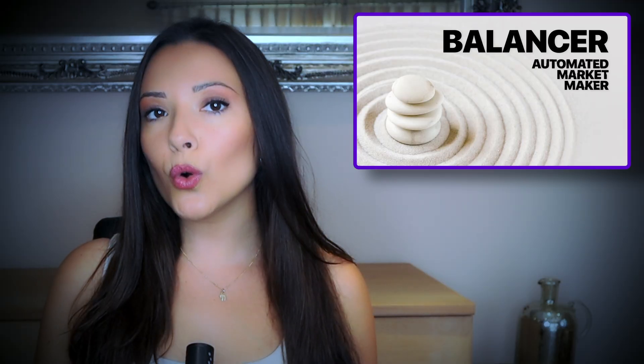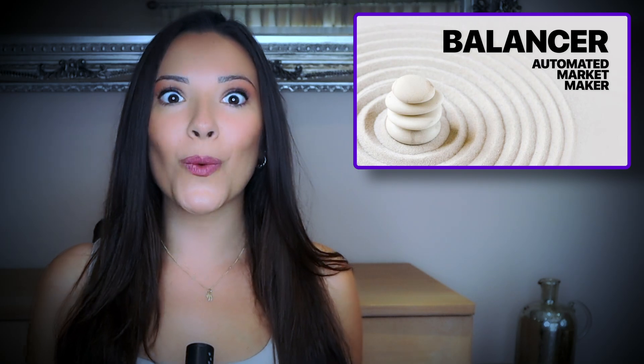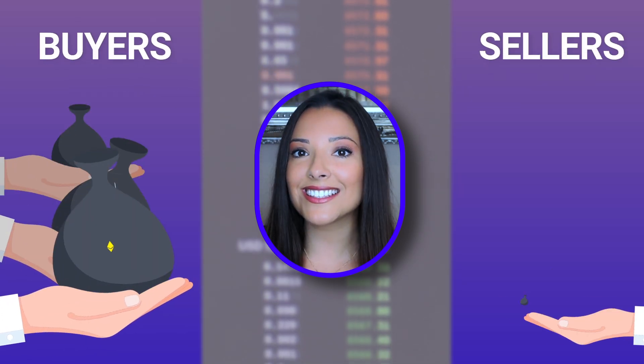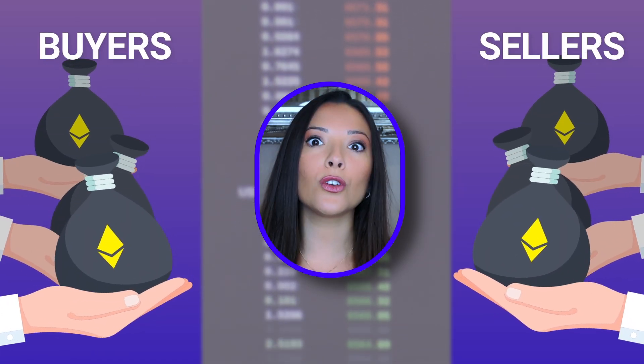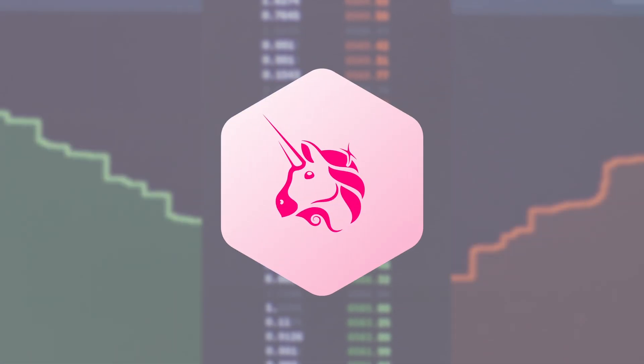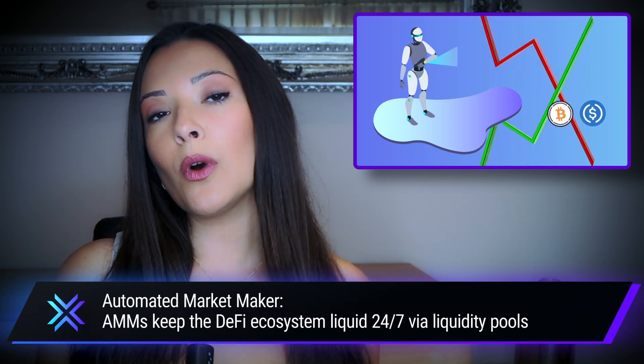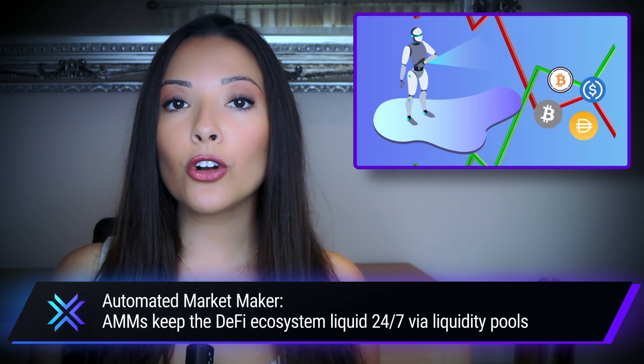Now to understand Balancer, we need to understand how an automated market maker works. In a normal exchange where traders seek to buy or sell assets, it's the behavior of the buyers and sellers that decides what is the going market rate on the order books, and the exchange that provides the service, for which they usually take a fee. Automated market makers or AMMs are unique to the world of DeFi and utilize smart contract technology to create liquidity without needing permission from a third party.